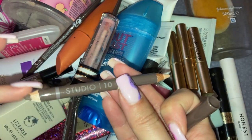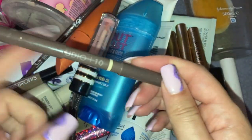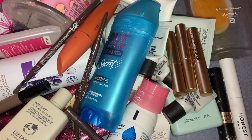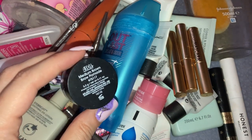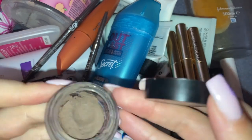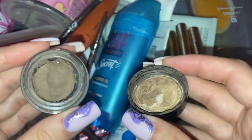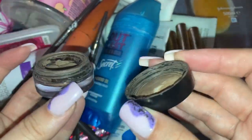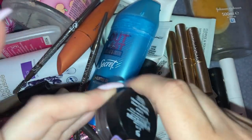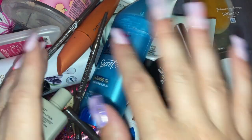Also getting rid of this Studio 10 eyebrow pencil — colour on one end, highlight on the other. It's too light for me and has completely dried out. Then I have the Ardell Medium Brown Brow Pomade — I loved this but it's completely dried out and not worth reviving. That ran out and then I was in Primark one day, tried the Brow Sketches after hearing people talk about them, and since then I've been hooked.